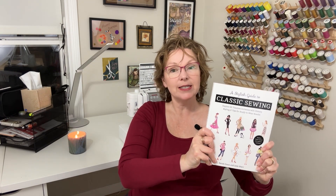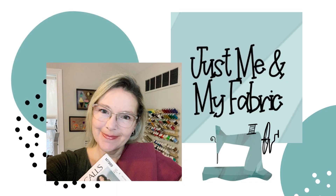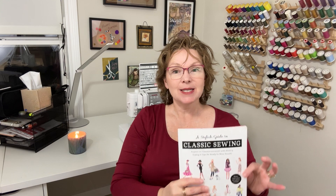Hi there, welcome to the channel or welcome back. I'm Angela and today I have a book review to share with you guys. If that sounds interesting, stay tuned. Thanks so much for stopping in. I'm glad you're hanging out with me today, and as mentioned, I do have a book to share with you guys.